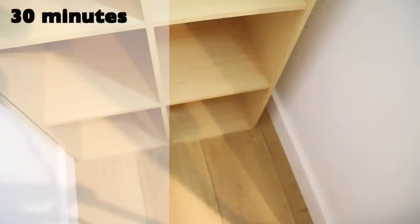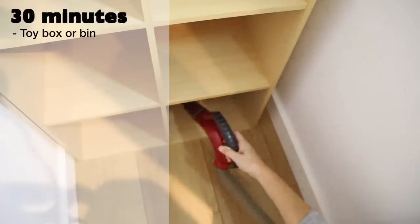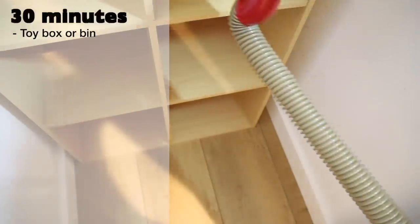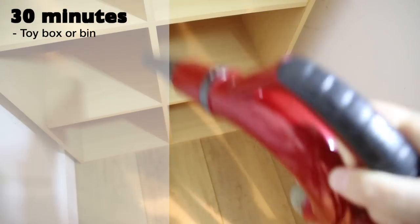Moving on now to projects that will be a bit more of a challenge — those that will take approximately 30 minutes. Toy box — it can be less overwhelming to tackle toy clutter a little bit at a time, and a toy box is a great place to start. Have your child sit with you and go through each item one at a time, making decisions together about what can stay and what should go.